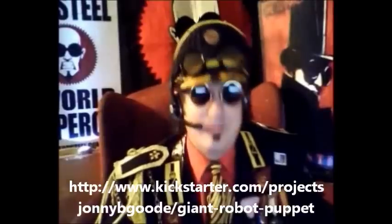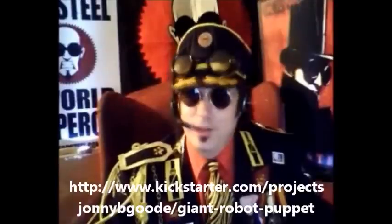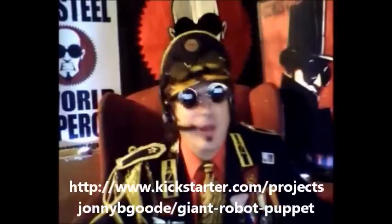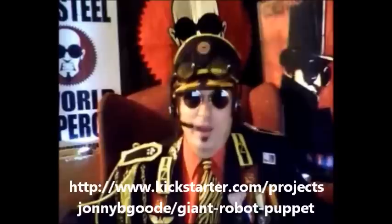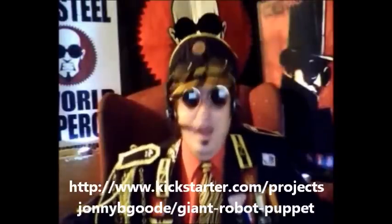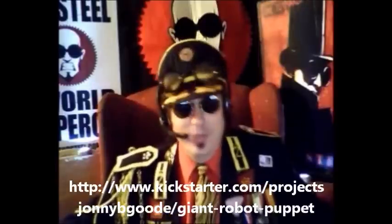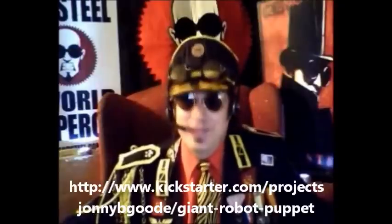Greetings. Sky Marshal Jonathan Baines Good here from Dr. Steele's Army of Toy Soldiers, here with an important message. A year ago, I watched a performance on TV of the stage production of The Lion King. I marveled at the majestic puppets and how they were manipulated, and I started thinking that I wanted to do something similar.